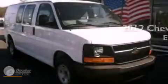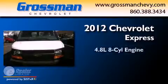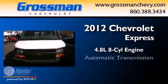This is a brand new 2012 Chevrolet Express. It has a 4.8 liter 8 cylinder engine and an automatic transmission.